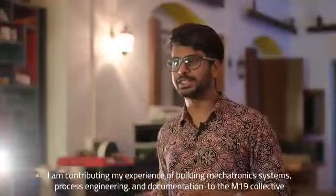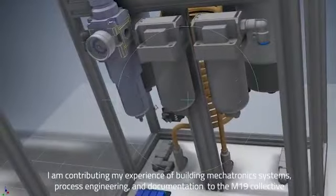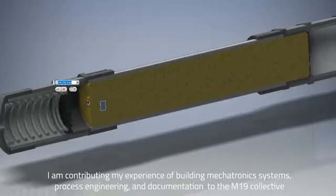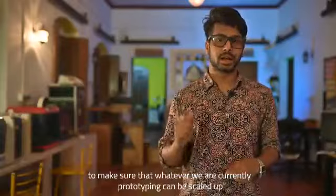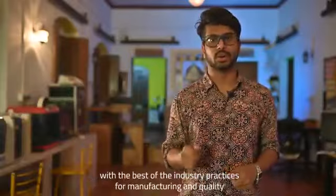I am contributing my experience in building mechatronics systems, process engineering and documentation to the M19 Collective to make sure that whatever we are prototyping can be scaled up with the best of the industry practices for manufacturing and quality.